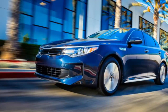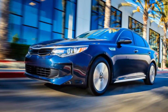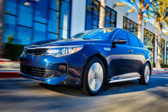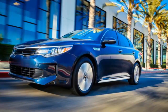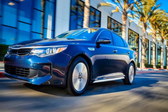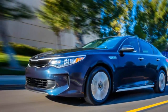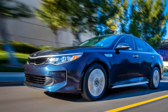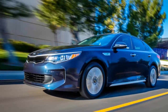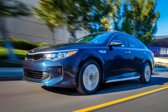Unconventionally conventional: while most other hybrid systems use continuously variable automatic transmissions (CVTs), the Kia matches its 2.0-liter four-cylinder with a conventional six-speed automatic, with the electric motor and a clutch replacing the torque converter. This slightly unconventional setup pays off in terms of refinement, as it avoids the droning sensation present in many other hybrids when the powertrain is tasked with urgent acceleration.